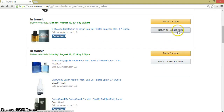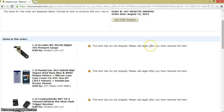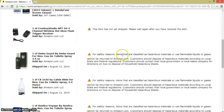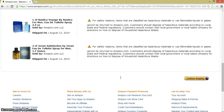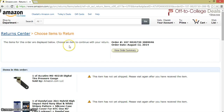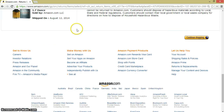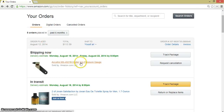Return or replace items. As you can see, perfumes cannot be returned for some safety reasons. So after the item is shipped, it's kind of tricky. You can't actually cancel the order — you can return it, and that by sending the seller a message and requesting a return or something.